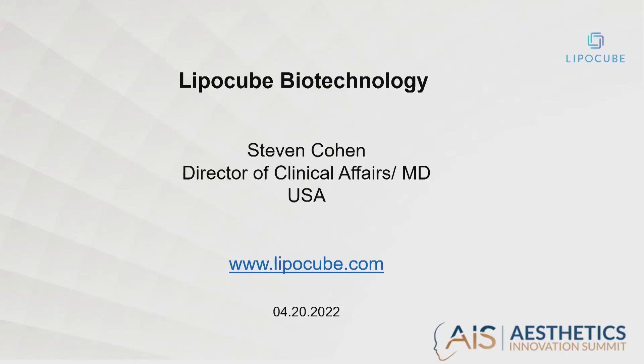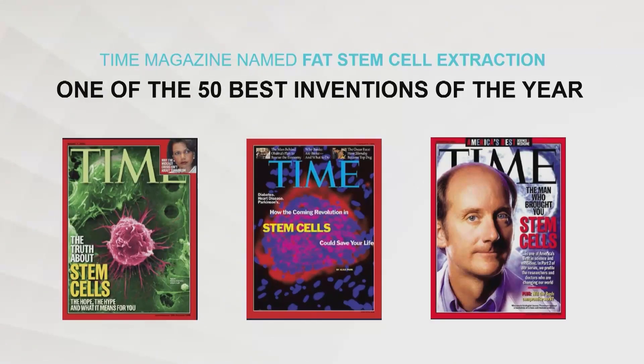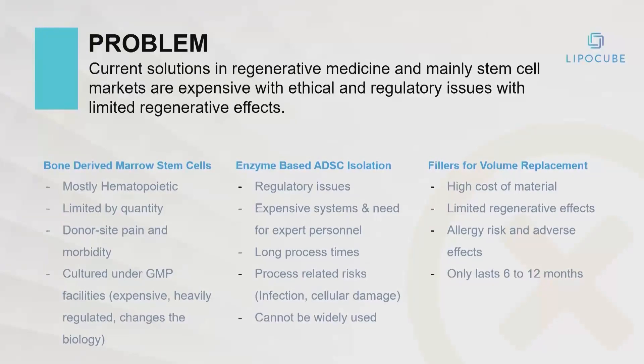To continue this discussion, let's see how I can advance. Obviously, there's a lot of interest in regenerative medicine. My introduction was in 2000, and at that time, mostly what we were dealing with were enzyme-based isolation of fat-derived stem and regenerative cells.